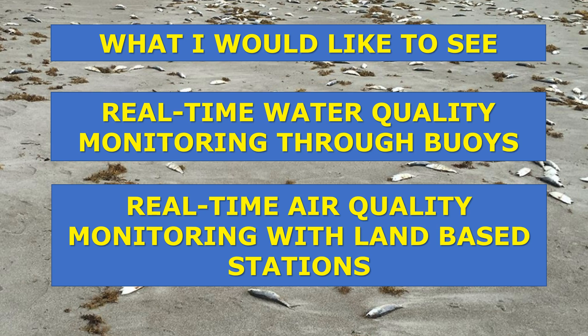Here are some things I'd like to see to help enhance the forecasting and monitoring of red tide. First, real-time water quality monitoring using offshore buoys — wouldn't it be nice to go online and see exactly how bad the red tide is at any given moment? Similar to checking the current temperature in a city, buoys spread up and down the Gulf Coast or Atlantic Coast could provide that information.